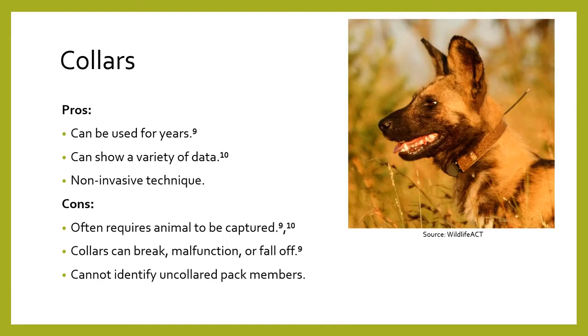Collars, like the one pictured on the right, can be used to mark animals. The African wild dog, also pictured on the right, is a behaviorally similar species to the dhole, and there have been multiple studies marking the African wild dog using collars, so this method could be applied to dholes as well.